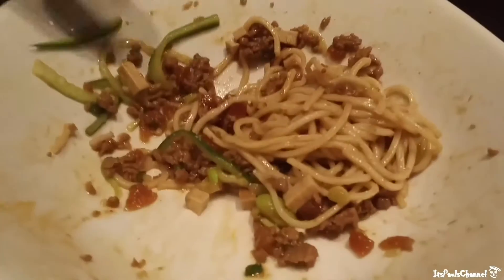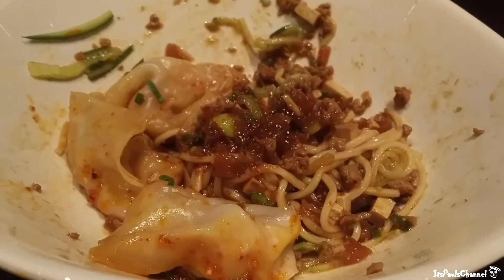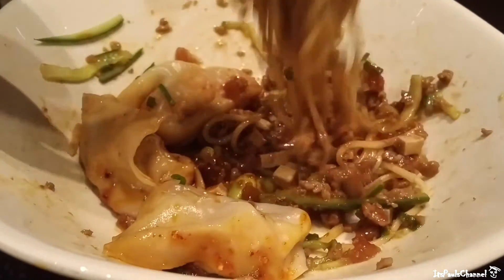These noodles really don't have that much flavor, so we're going to go ahead and mix them. It's good but it needs a little something. So we went ahead and mixed the two onto one plate. Looks good now.